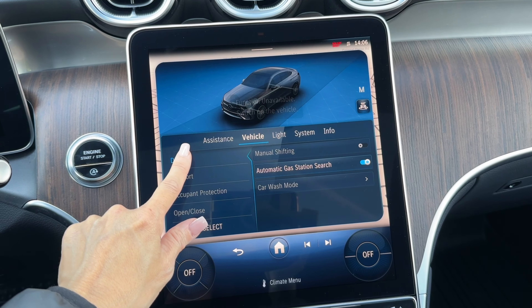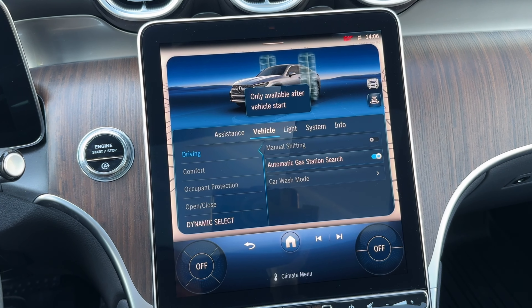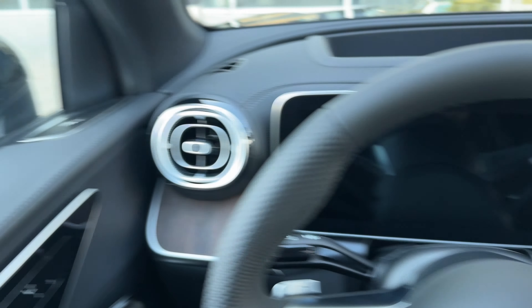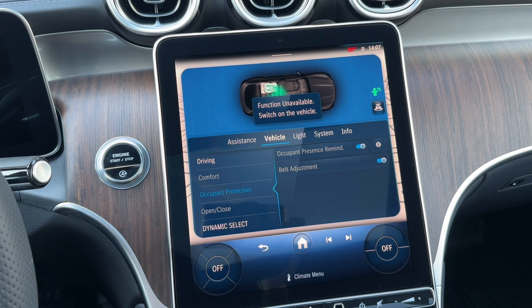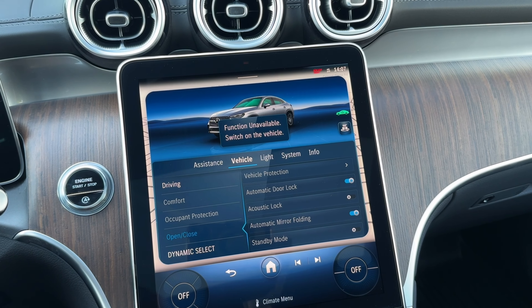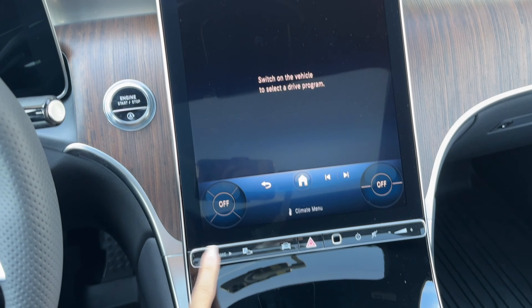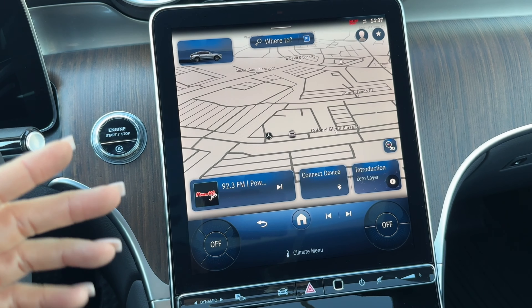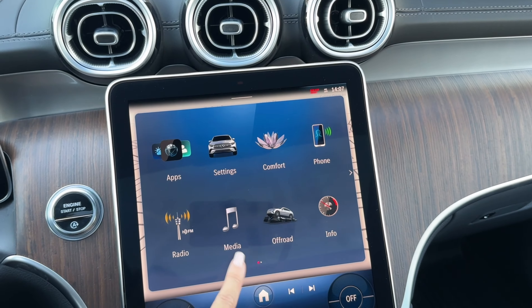Under vehicle settings, go to driving, and there's car wash mode — I use this quite a bit. Before going through the car wash, I select car wash mode and it folds in the mirrors and turns off the wipers. If you need new wipers or a battery, we replace that as a package when you buy the vehicle. Under open and close, you can set how you want the vehicle to lock and unlock. Dynamic select lets you choose your driving mode — sport, eco, comfort, sport plus, depending on the model variant — and then individual mode, which is really cool. You also have radio, XM, and media.